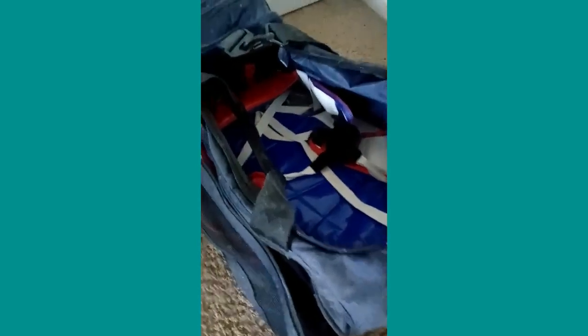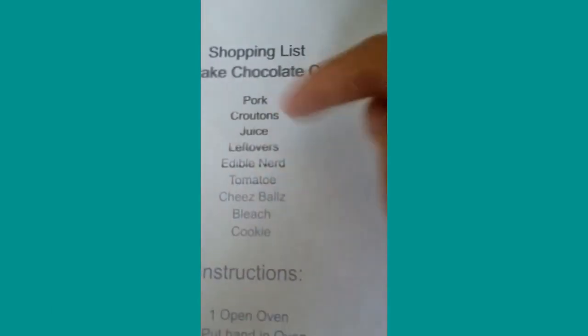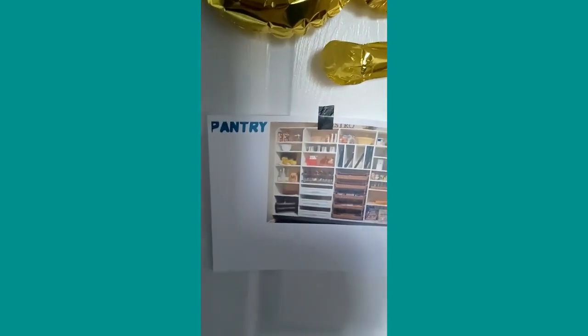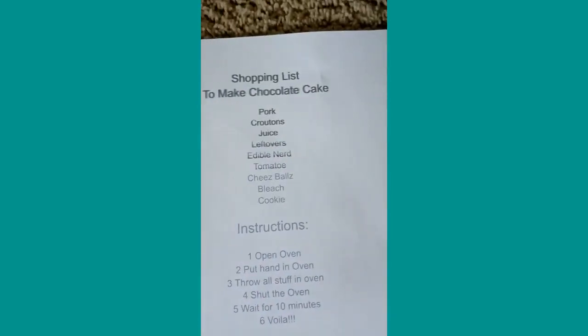Now we're gonna use this shopping bag to collect our ingredients. First we need to find pork — you can see it right there, pork, let's go get that. So now we've stumbled across the pantry, you can see it right here. Don't judge, my printer's pretty bad. Let's open the pantry — there's a lot of stuff. Oh yes, perfect, we found pork! Delicious. Let's put that in our shopping bag.